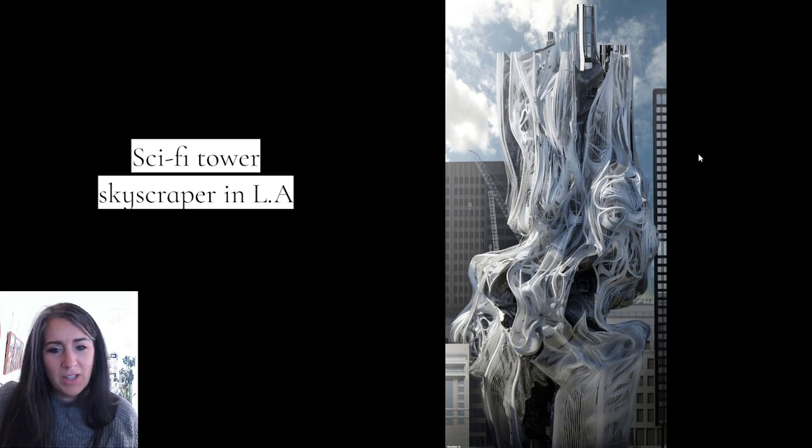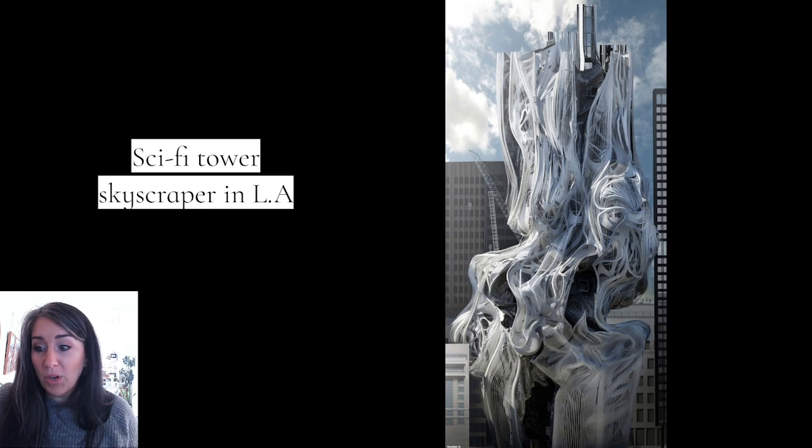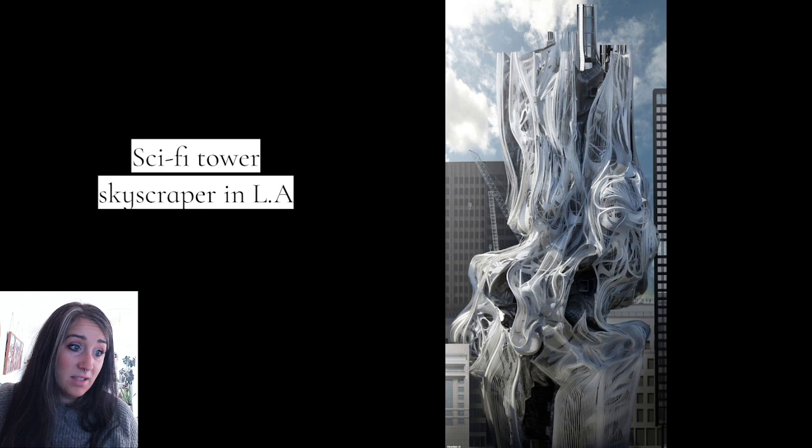This one looks like a 3D printer just malfunctioned overnight, but it's so cool. This is definitely more so a work of art than anything else. This is the sci-fi tower — it's a skyscraper in LA. If you ever get over in that direction, check that out, because this is wild. My brain cannot comprehend how this is actually a building, but it is, and it's on my bucket list.